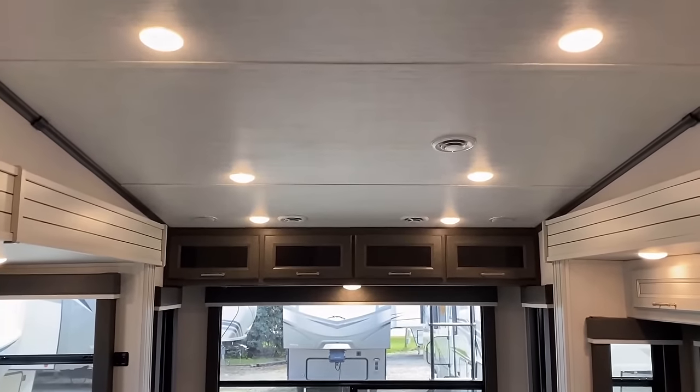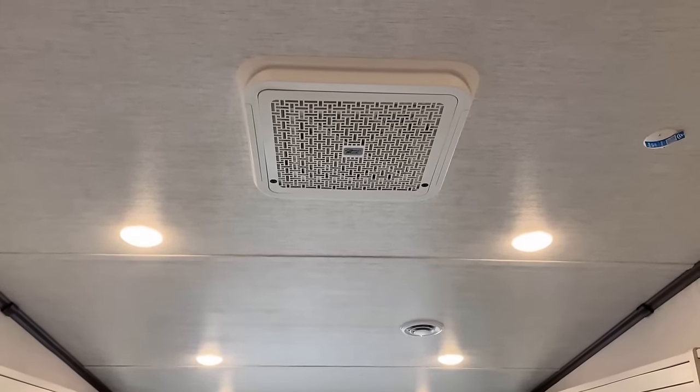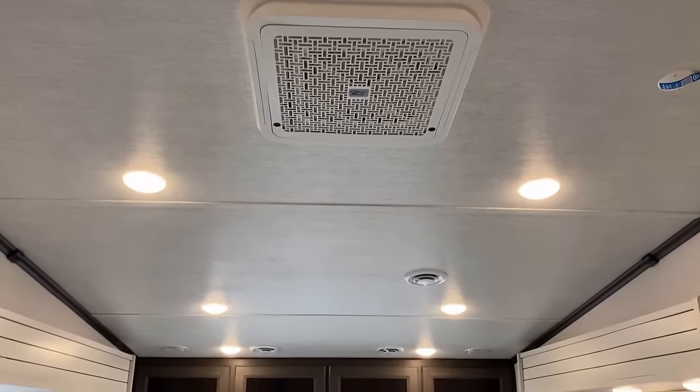One of the things they do a little bit differently here — they call it their Blade Pier Air Conditioning System. One of the major differentiating factors...